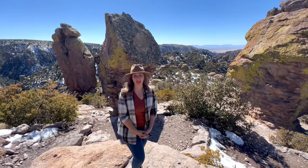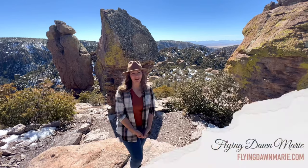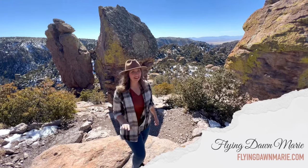Thank you so much for joining me this week at Chiricahua National Monument, and for more information on Maasai Point Nature Trail, see my full blog post at FlyingDawnMarie.com. If you enjoyed this video, please hit that like button and subscribe, and until next week, I hope you find adventure and encouragement wherever you go. Bye!